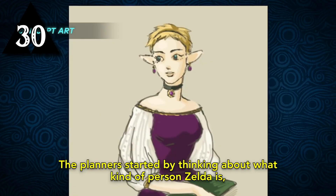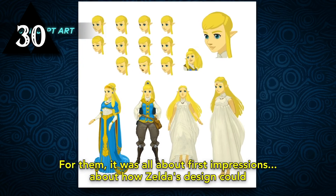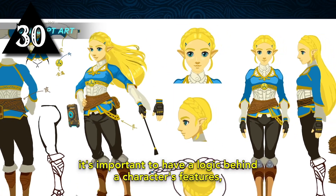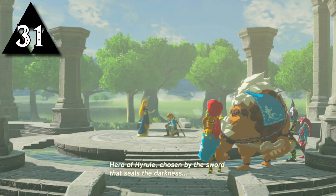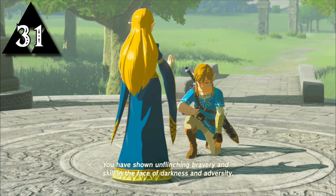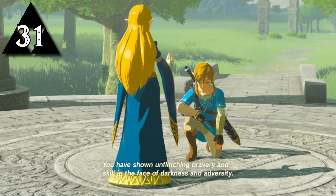Zelda's design went through many changes right until the end, like the way she gestures, the way she's lit, and even her eyelashes. In an attempt to make her the most iconic character, they also made her the most difficult to design. When designing Zelda's personality, they made her a combination of being very serious about her position like in Twilight Princess, and almost flirty like in Skyward Sword to create a nice balance of the two.